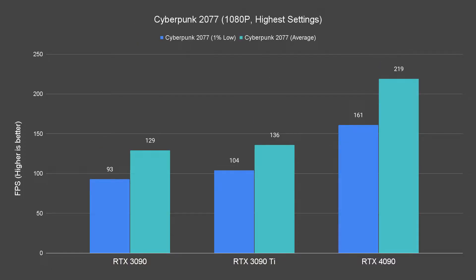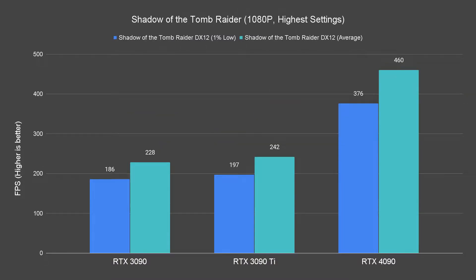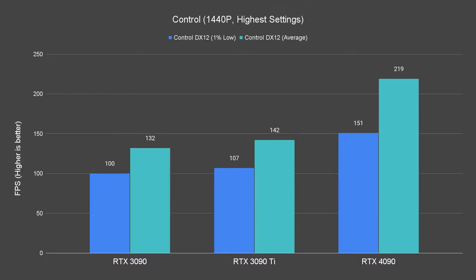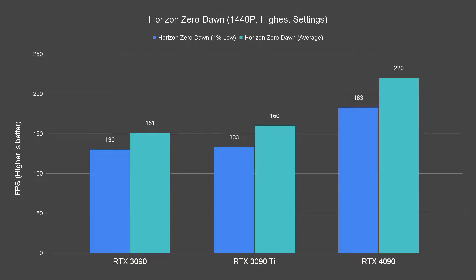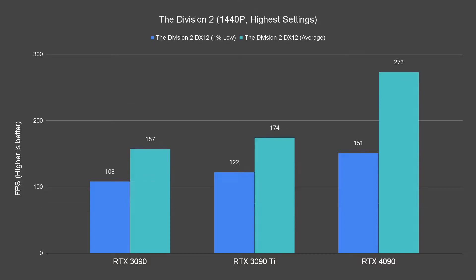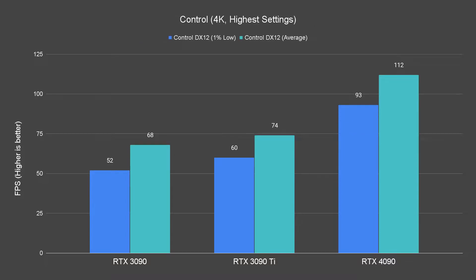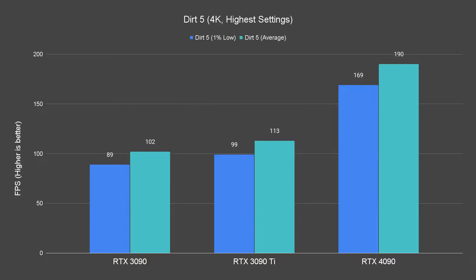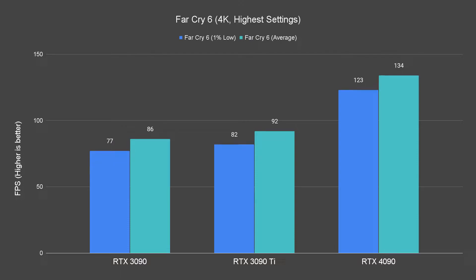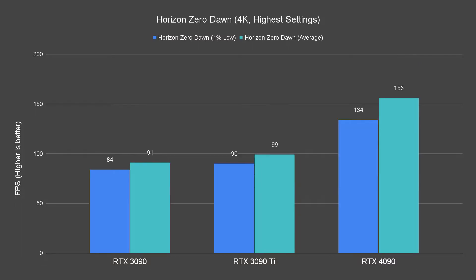I don't know why you want to spend $1,599 and play games at 1080p with this card, but we got the numbers here for those of you who need it. The 4090 is way overpowered for that resolution. 4K gaming is where the 4090 shines the most, easily maintaining above 100 FPS on most of the titles we tested, while we see the 3090 and 3090 Ti struggle to maintain that. For raster performance alone, the 4090 is crushing it on pretty much every title we've tested.